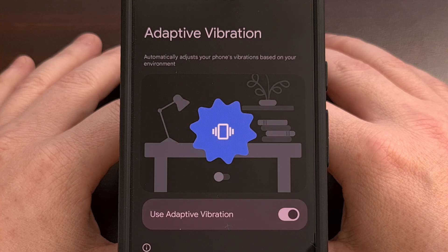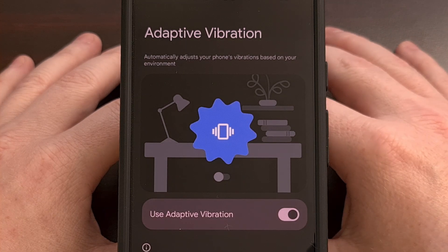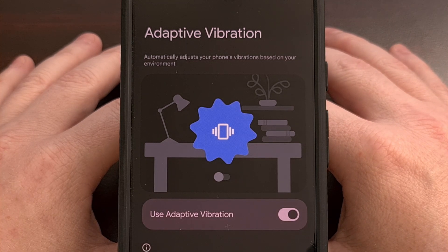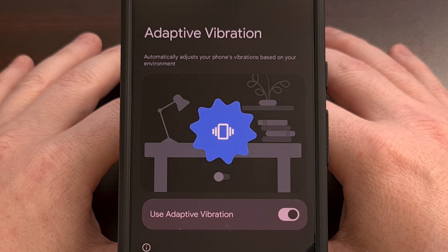Instead, we get an adaptive vibration feature that will reduce the strength if your phone is sitting still and the screen is face up. So if you keep your phone on a desk while you're at work, for example, having this feature enabled will reduce the vibration strength in an attempt to not startle you.